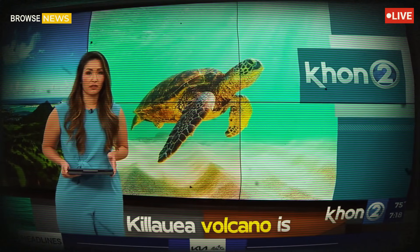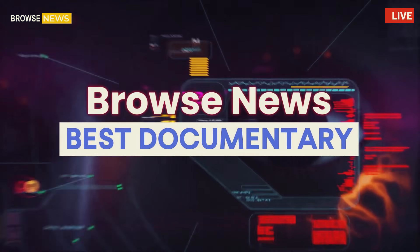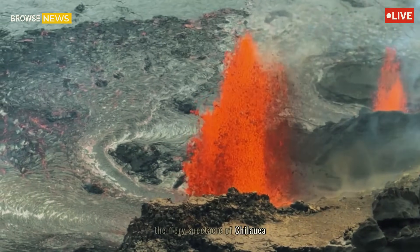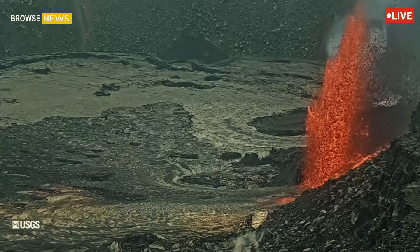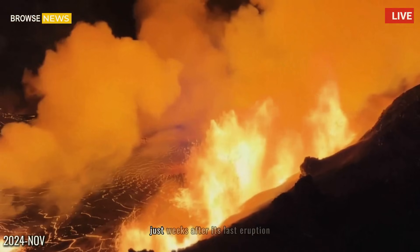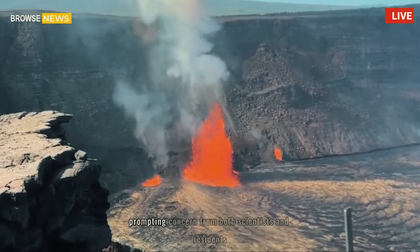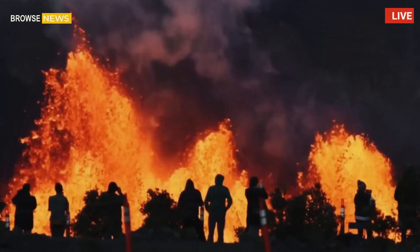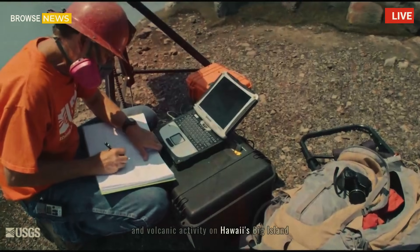The Kilauea eruptions. Kilauea volcano is once again erupting — there's been an eruption at the summit. The fiery spectacle of Kilauea, one of the world's most active volcanoes, has once again captured global attention. Just weeks after its last eruption, the volcano is now spewing lava and ash with renewed vigor, prompting concern from scientists and residents. The United States Geological Survey (USGS) has ramped up its monitoring efforts, sounding the alarm over what could be an escalation in volcanic activity on Hawaii's Big Island.